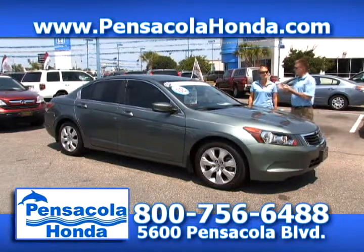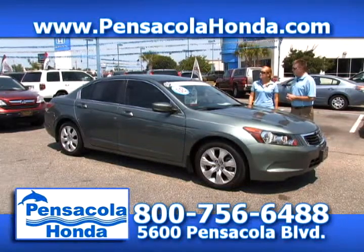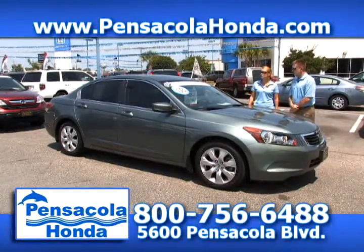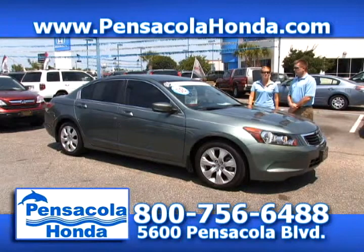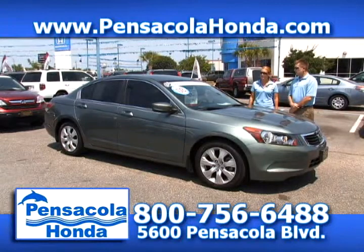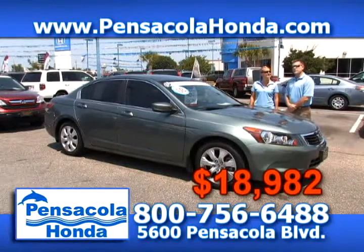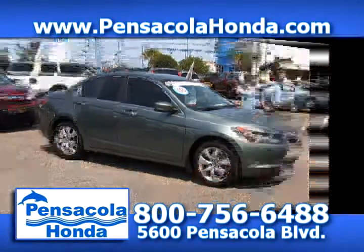What a great value. This one's the EX trim level, so you get the moonroof and cloth seats — it has tons of bells and whistles on it. About 30,000 miles on this '08, so really good miles. A very clean car. We're going to take $18,982 for this one. Come see us today at Pensacola Honda.